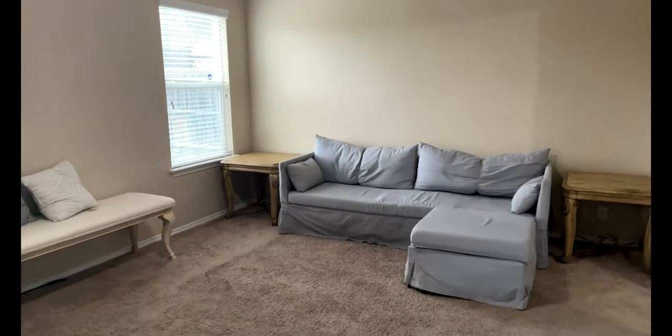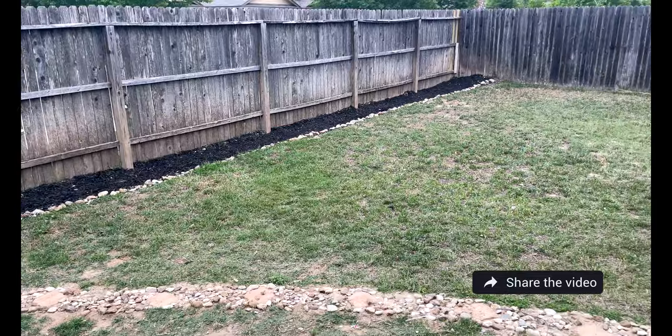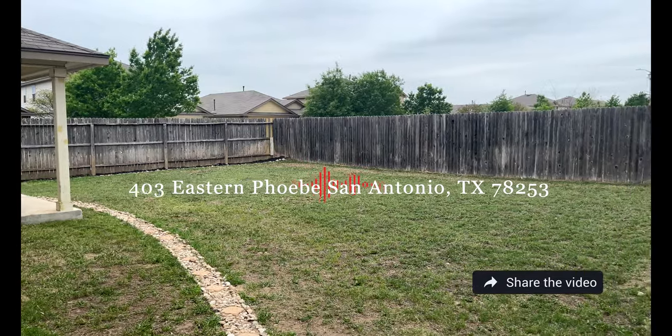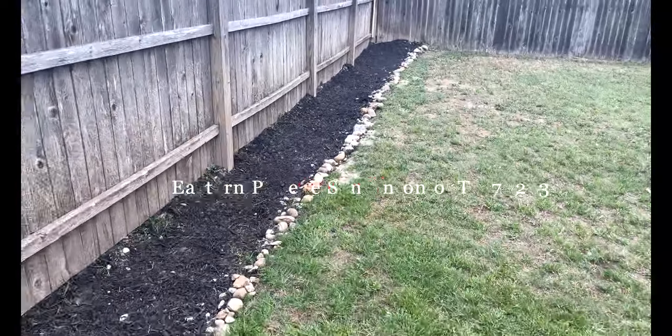Thank you for watching. For more details on this beautiful two-story home, please contact the Garza Home Team at RE-MAX North San Antonio. Also, please don't forget to like, subscribe, share, and leave a comment. Thank you and have a nice day.